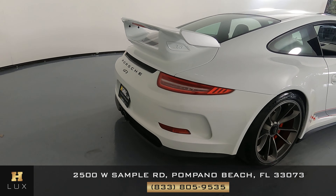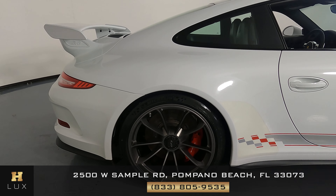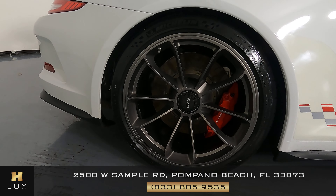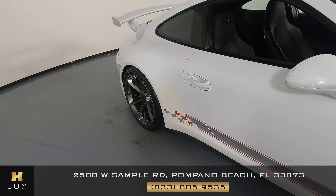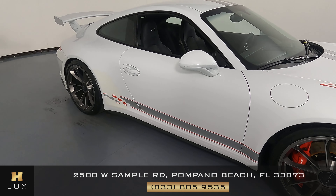Let's have a look at the passenger quarter panel and wheel. This quarter panel is in good condition — I'm not seeing any scratches or paint chips, and the wheel has no curb rash. Let's move on to the passenger door — this door has no scratches at all. Everything looks perfect on this side.